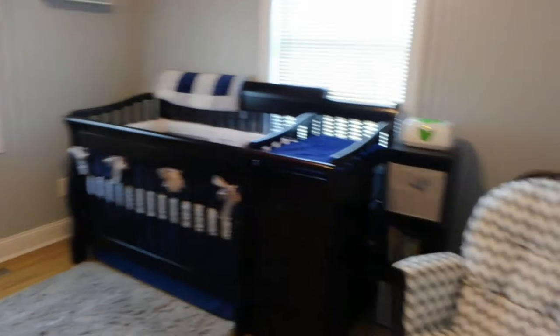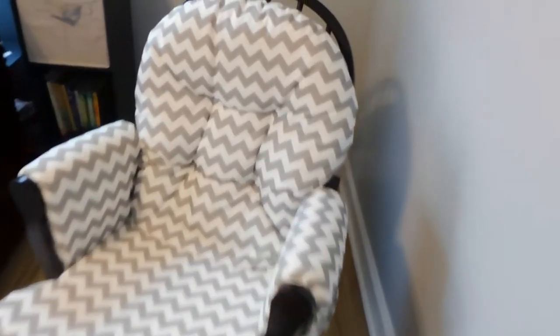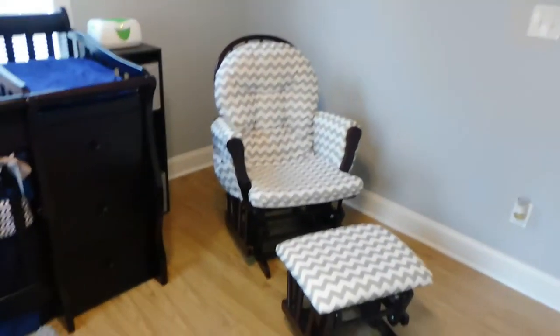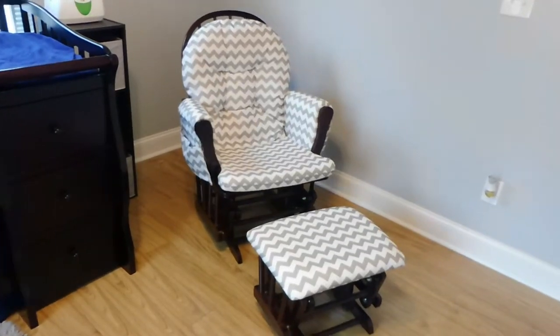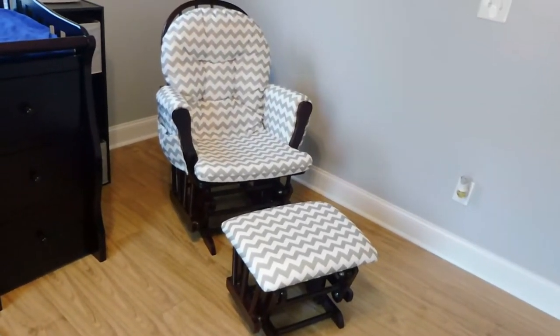When you first walk in his room, standing at the door, you see our adorable little gray and white chevron glider with the little footrest as well. I struggled a lot trying to figure out which glider I wanted because I was going back and forth on whether I wanted chevron or not, due to it being a boy's room, but I went ahead and got it and I'm so glad I did — it just gives the room a little extra pop instead of just a plain gray.